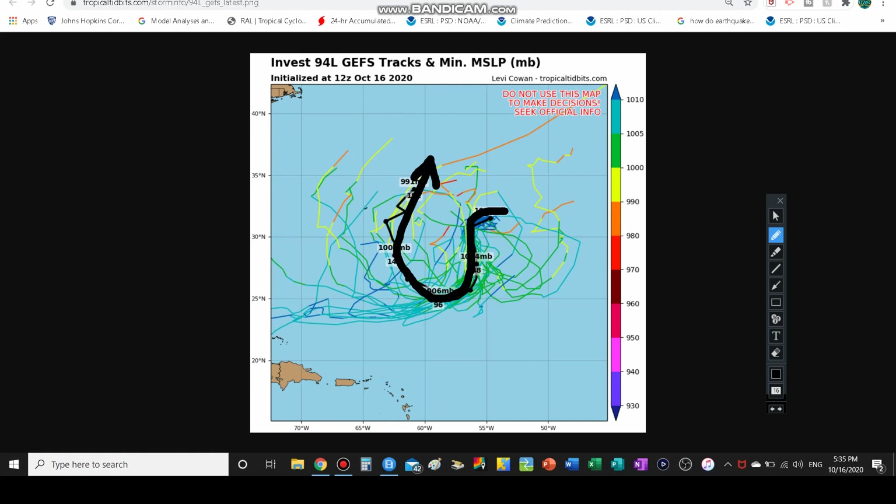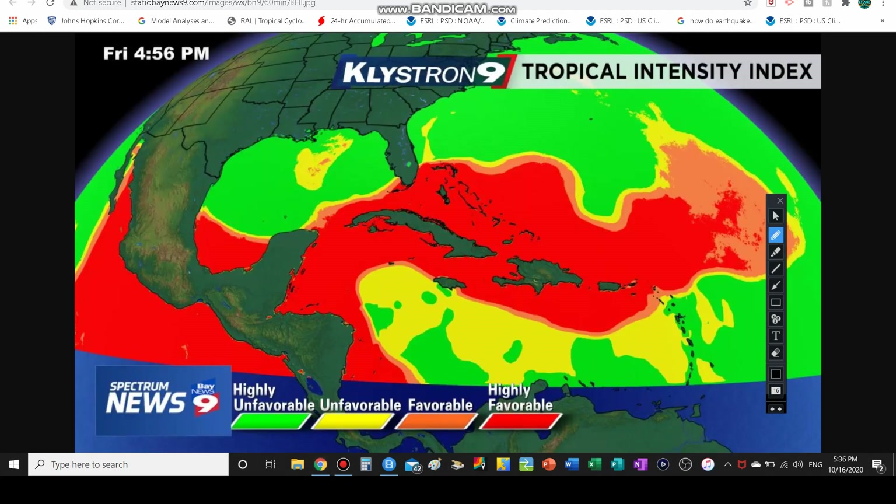The black line is the median of all the model tracks — it doesn't tell you which one's right, it just tells you the center point. This black line could still be wrong, but there are several tracks that bring it close to Bermuda. So Bermuda — even if this doesn't make a direct hit — just be prepared for intense wave currents, higher waves, and maybe even some rain bands if it gets close enough. We will be keeping an eye on Bermuda. The tropical intensity index shows it will be in a favorable to even highly favorable environment after going through a bit of a rough period over the next few days.